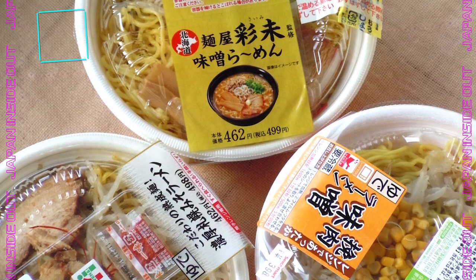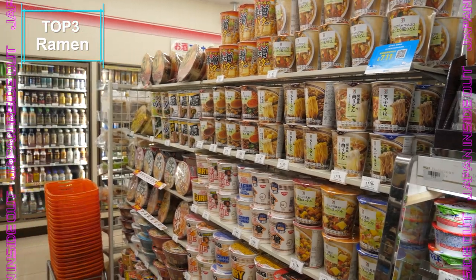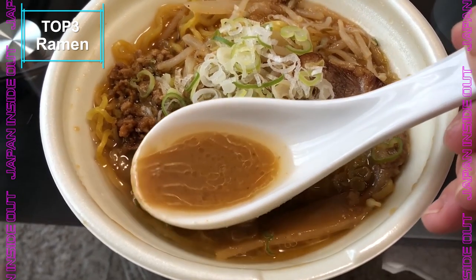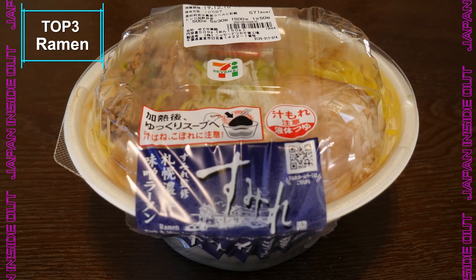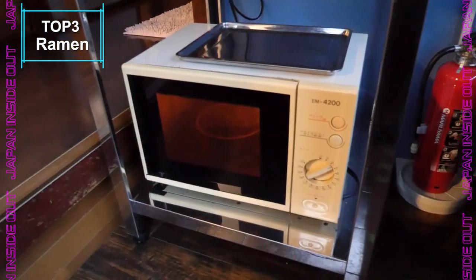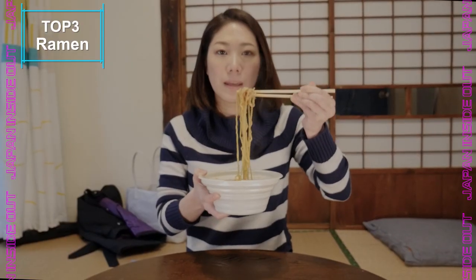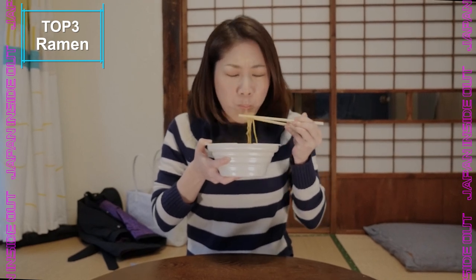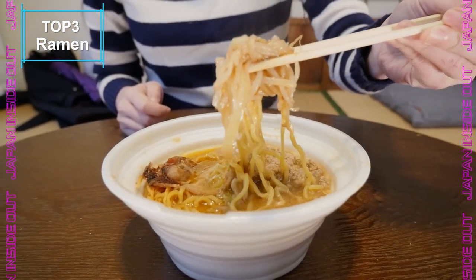There are three types of ramen you can buy in convenience stores: ones that you make by simply pouring hot water, microwaveable ones, and frozen ramen using both hot water and a microwave. Now I want to show you my personally pick for the best ramen you can get in a convenience store. The first one is a microwavable one where you don't need to pour any water — it's from Sumire, a famous ramen shop. It's really tasty — the soup is miso-based and it's really nice.